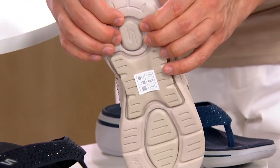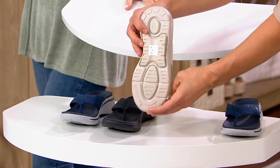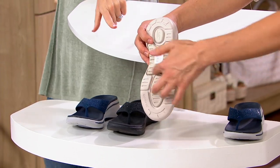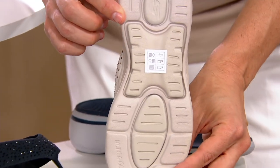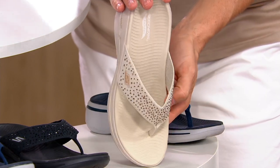On the outside, you can see all those different pods of support, strategically placed. If you couldn't see the top, you'd swear that was a sneaker — some kind of walking shoe, not a sandal. That's a sneaker sole, but that's a sandal.